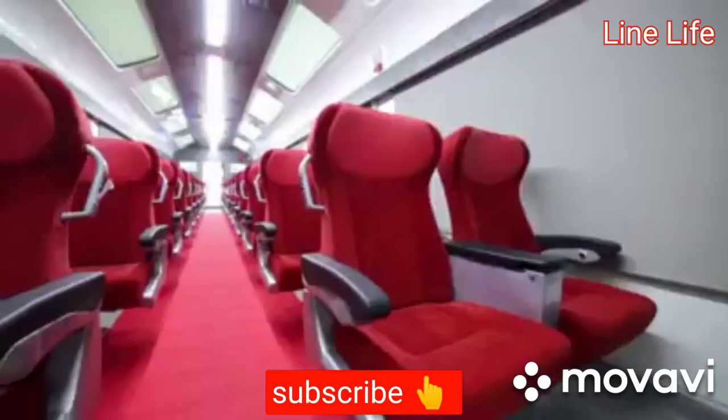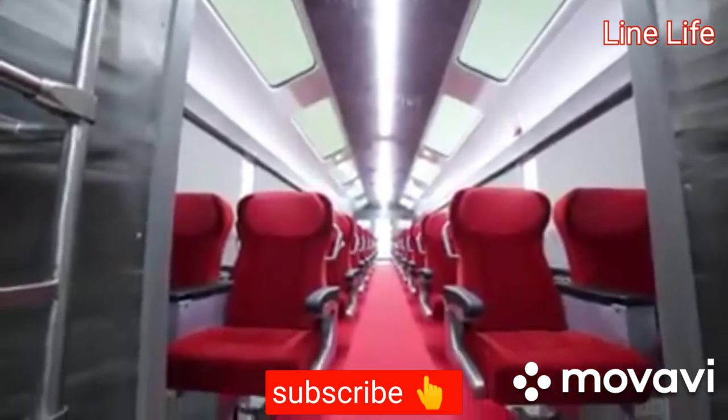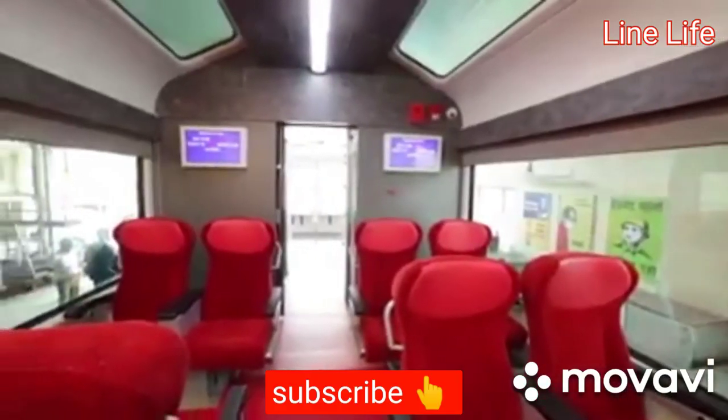A journey is best measured in terms of memories rather than miles. The all-new Vistadome coaches of ICF assure an unforgettable travel experience which remains in the memory of the passenger for a lifetime.